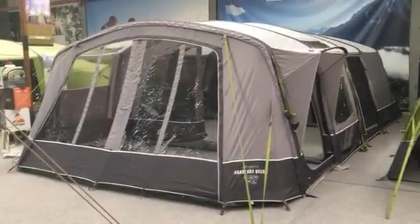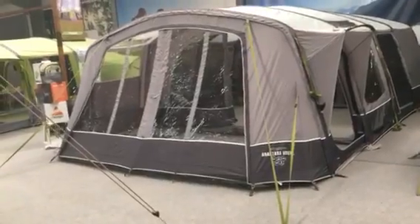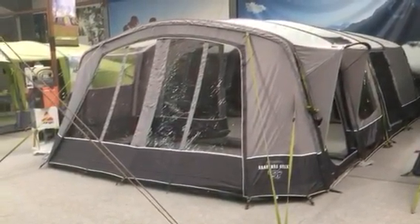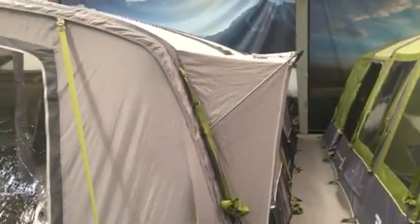One of the big things that's changed for Van Gogh for 2019 is this new villa style to their tents. Essentially, the tubes now go much more upright at the sides and then across the roof of the tent, making the internal space much more spacious and larger inside.